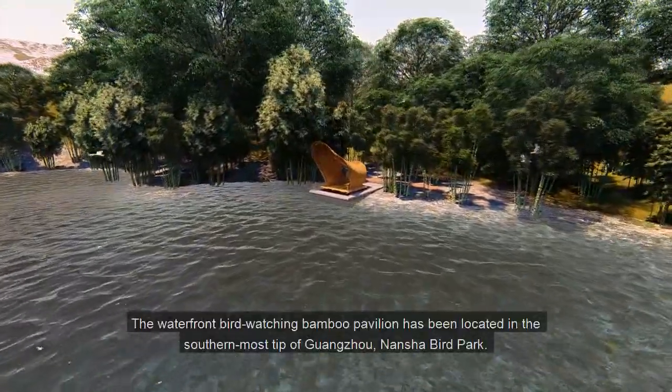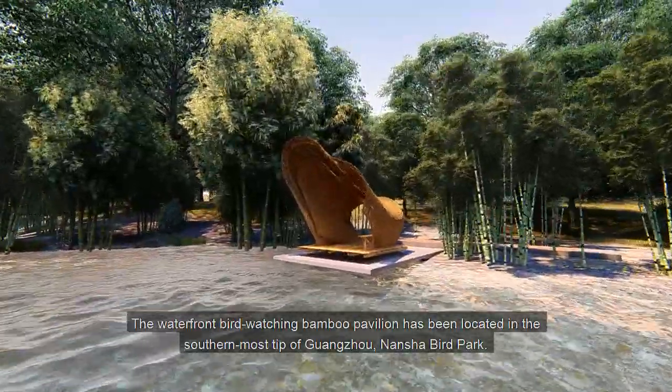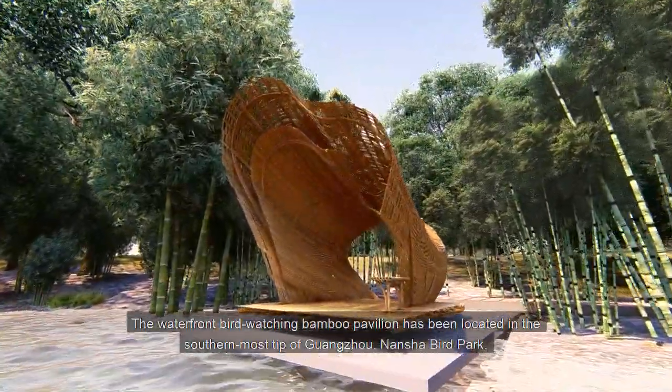The Waterfront Bird Watching Bamboo Pavilion has been located at the southernmost tip of Guangzhou, Nansha Bird Park.